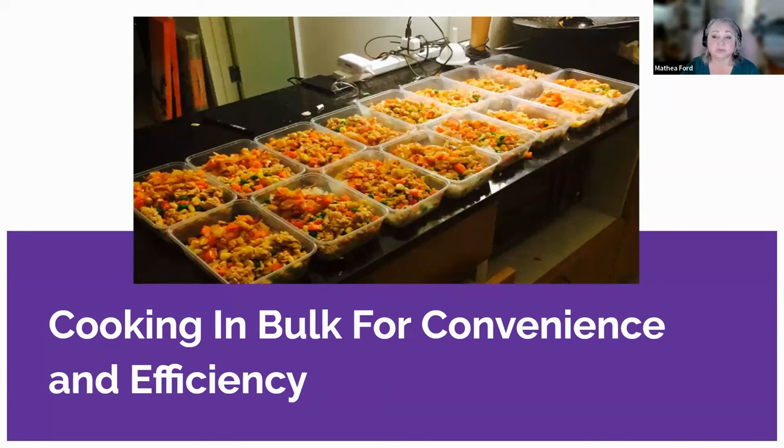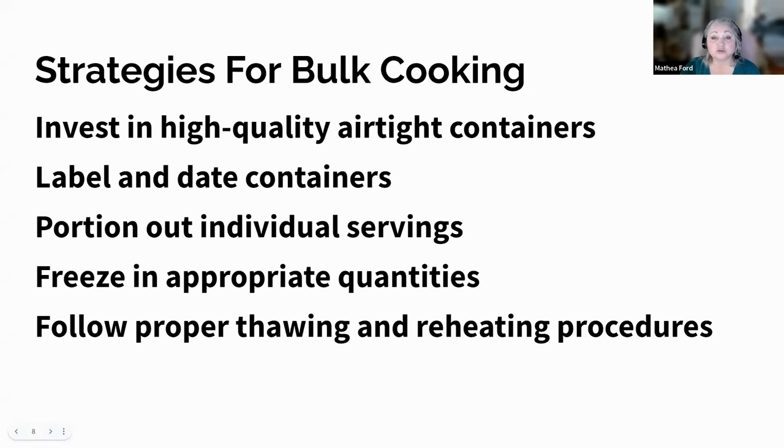Now that we understand the benefits of cooking in bulk, let's explore some strategies for successful batch cooking and meal prepping. Choose recipes that are suitable for batch cooking and can be easily divided into individual portions. Consider dishes that can be frozen and reheated without compromising taste and texture. Look for kidney-friendly recipes that incorporate low-sodium, potassium, and phosphorus ingredients. Crockpot recipes and sheet pan dinners work well — you can adjust the ingredients based on your limitations and have dinner ready in a short amount of time.